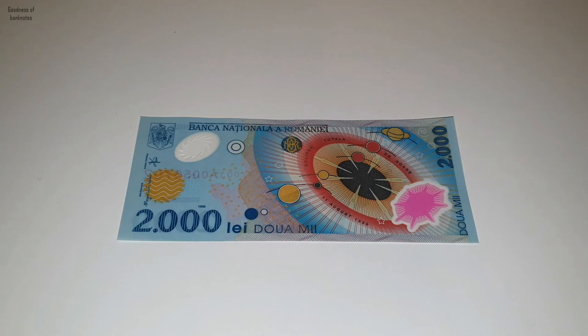So that's all about this beautiful banknote. If you have it in your collection, let me know in the comment section. Or if you don't have it, let me know if you would like to have one. Thank you for watching and I'll see you in the next episode.